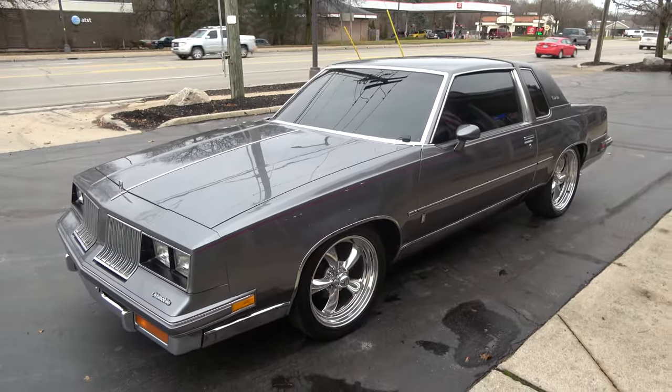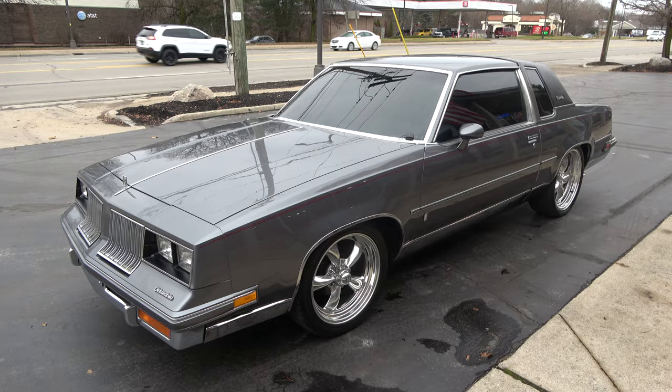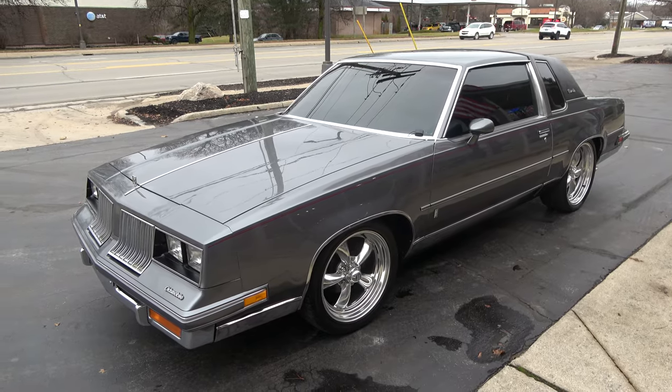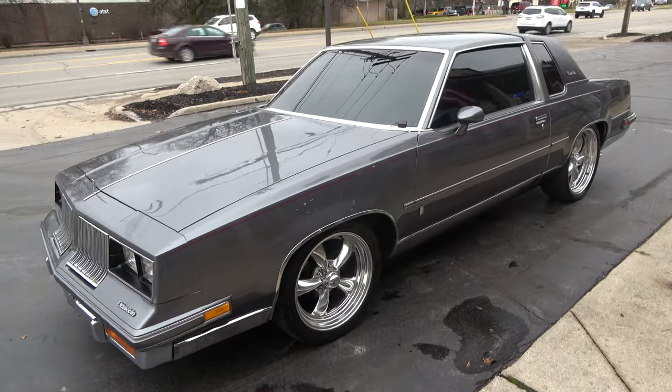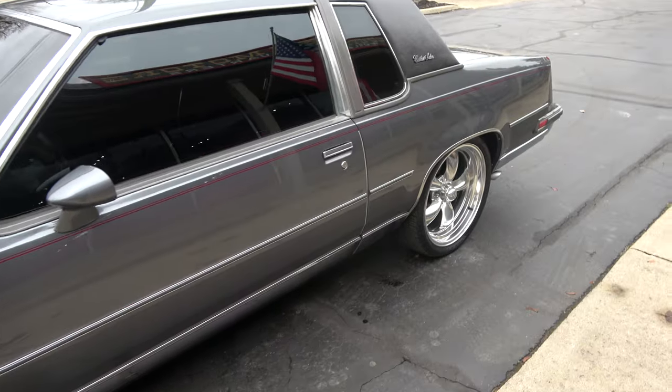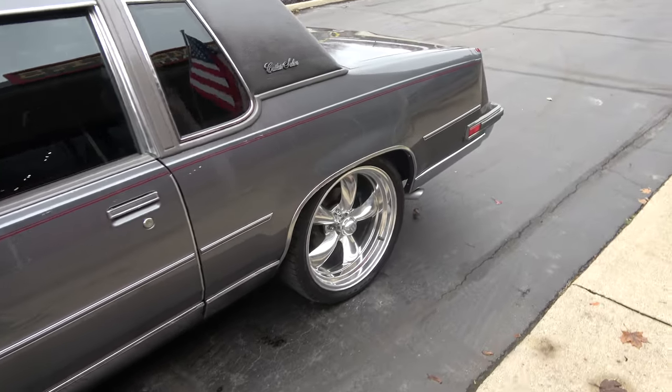Today we're going to take a look at a wicked awesome 1985 Oldsmobile Cutlass Salon. The car's got 46,000 original miles on it. It's an original Georgia car and has a clean Carfax.